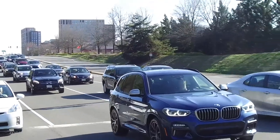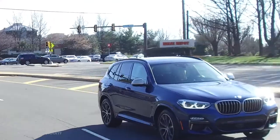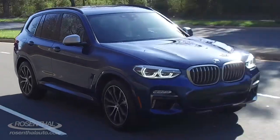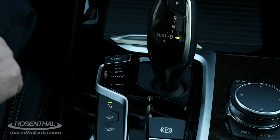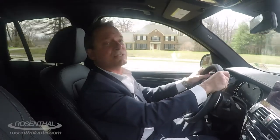As far as fuel economy is concerned, the 2.0-liter four-cylinder gets 22 miles per gallon around town, 29 on the highway for a combined of 27. When you step up to the 3.0-liter six in the M edition, you'll get 20 miles per gallon around town, 27 on the highway for a combined of about 25. If you want to maximize fuel efficiency, turn the auto start-stop on so it deactivates the engine at stop signs and stop lights, and put it in eco mode.